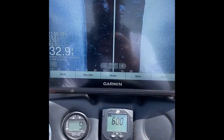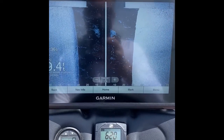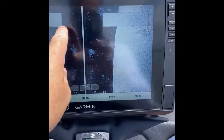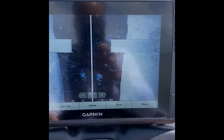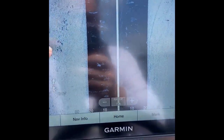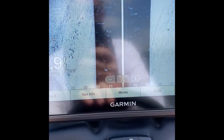Here we're at an underwater bridge on Lake Fork — everybody was asking about the down imaging. Right there you can see the bridge coming across, it's right there — big old road bed, clear as day. Here I'm driving down the exact same road bridge road bed right here. I just showed you where the bridge went across the creek, so that's kind of what the detail is on this Garmin.